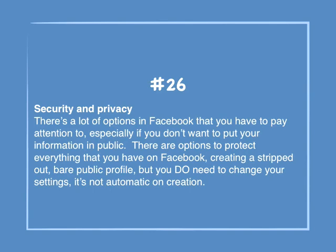Number 26: Security and privacy. There are a lot of options in Facebook that you have to pay attention to, especially if you don't want to put your information in public. There are options to protect everything you have on Facebook, creating a stripped-out bare public profile, but you do need to change your settings — it's not automatic on creation.